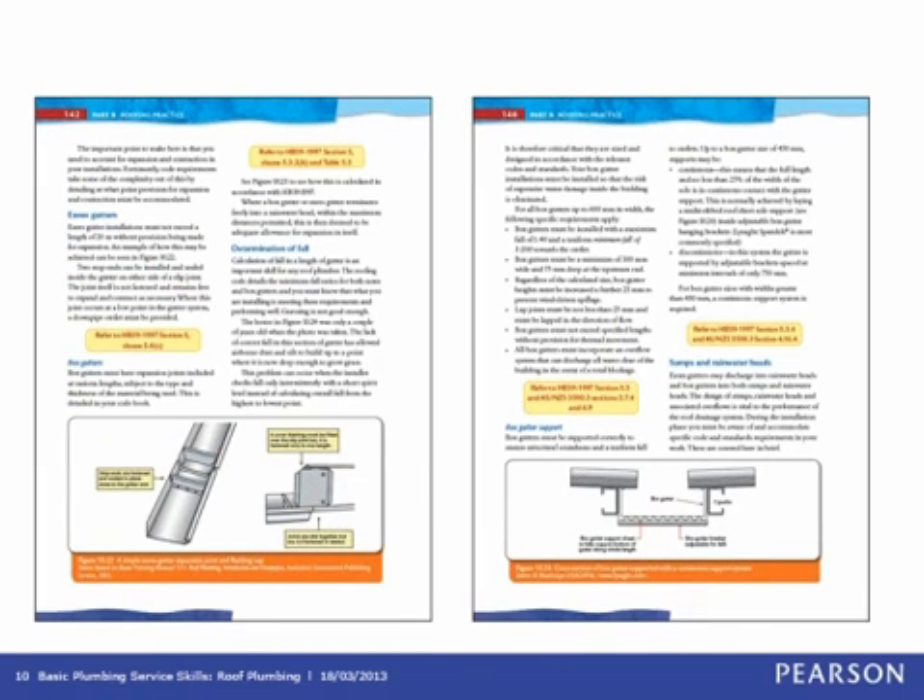Another key feature — also used in Owen's gas services books — is the yellow boxes showing in-context references to Handbook 39 1997, the Handbook for Roof Plumbing. These in-context references at the appropriate point in the book ensure students are up-to-date with both legislation and Australian standards, and can apply them at the appropriate point within both the competency content and the underpinning knowledge, so they know where each standard applies to what they're being taught.